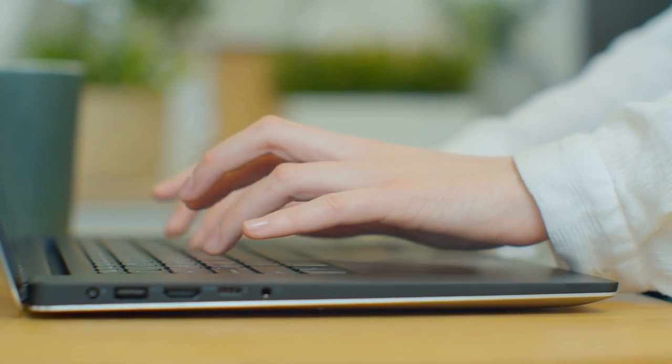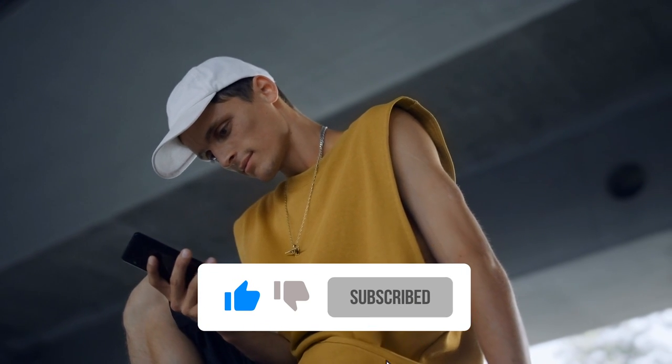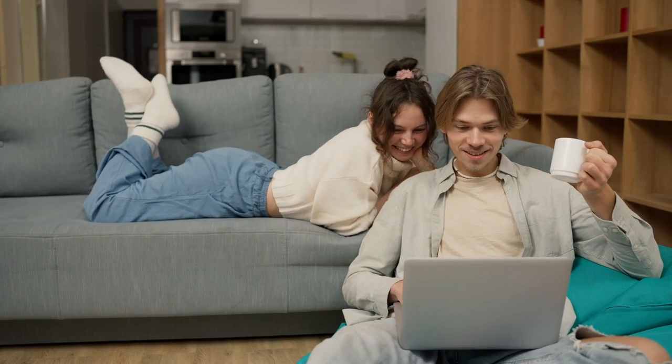Which one of them would you like to visit? Do let us know in the comments. Also, if you enjoyed watching the video, please hit the like button and subscribe to the channel for more videos like these.